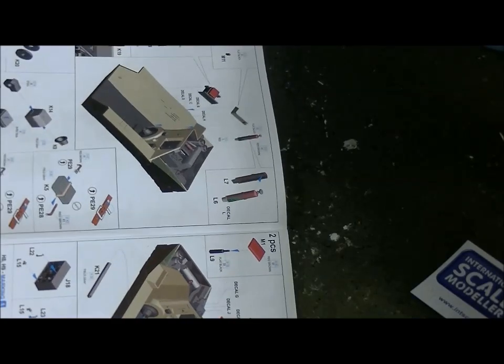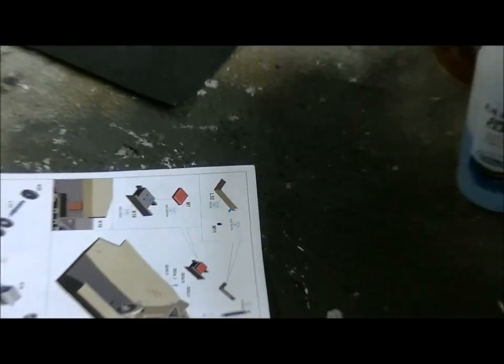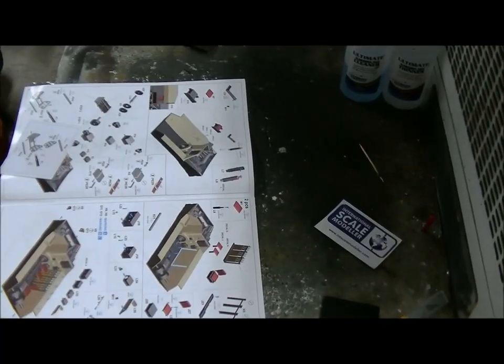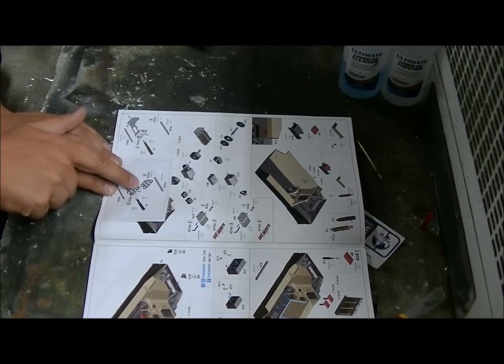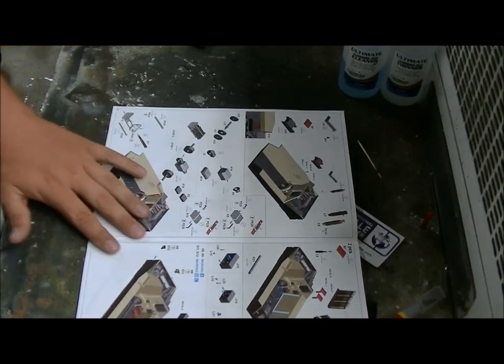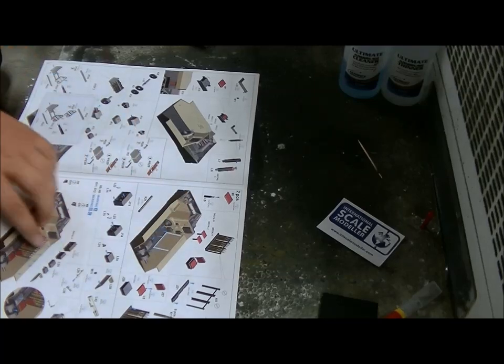I'm going to zoom out because this isn't working. You can see here - this little part, the elevator bit, was lost in the print. That's what it is. It's the placement of the ammo racks.